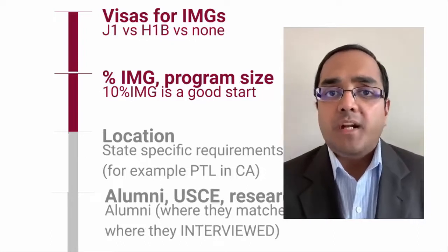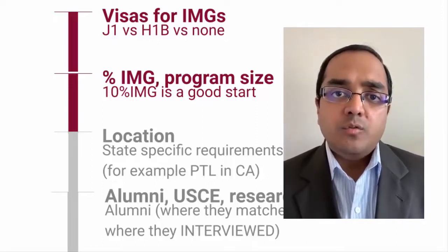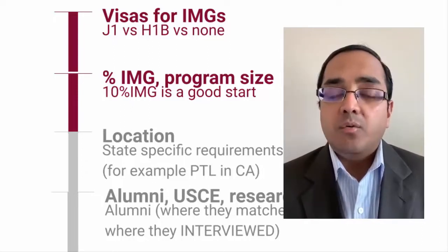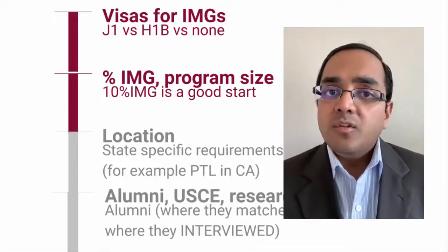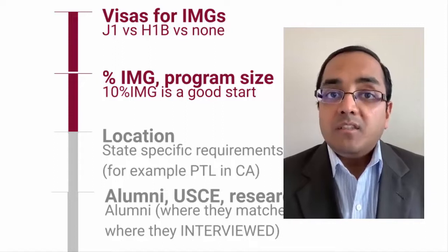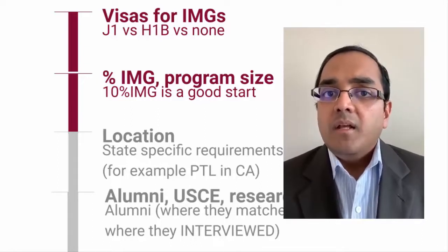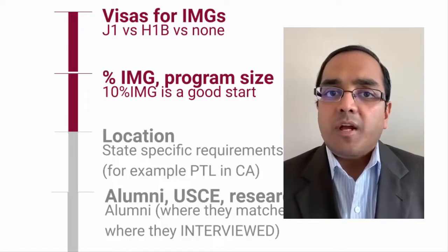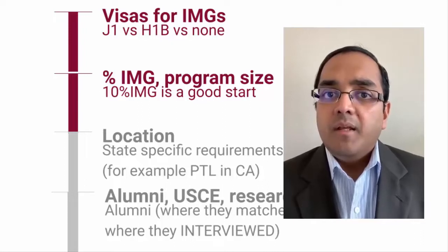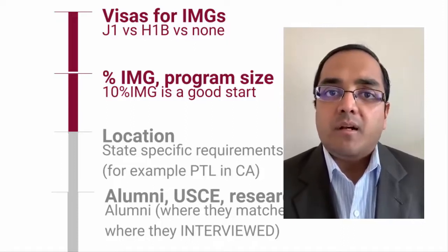Another way to shorten your list is by reaching out to alumni from your medical school who have successfully matched at programs you're interested in. Ask them where they interviewed — if a program has taken applicants from your med school before, it's likely to do so again in subsequent years. If someone from your school is at a certain program, I'd highly encourage you to apply there.